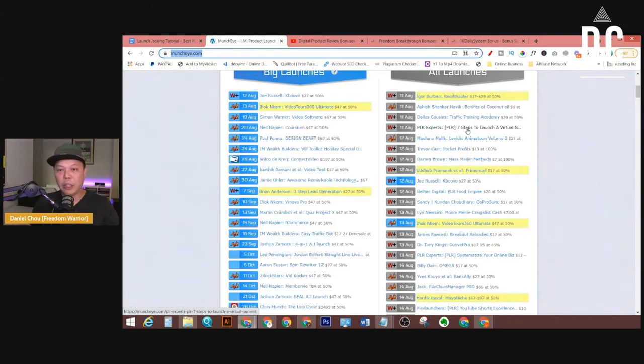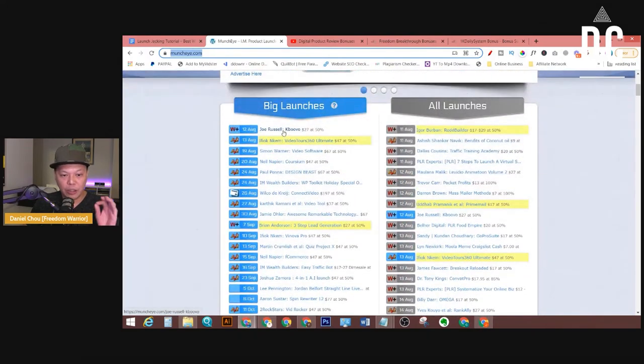That's another tip — if you are looking for PLR products, you can use them as your own bonuses. There are a couple of websites you can buy those products from, but one of the cheapest options is Fiverr, where you can find a lot of sellers offering packages of PLR products at very cheap prices. Now let me show you when you click on any of these launches.